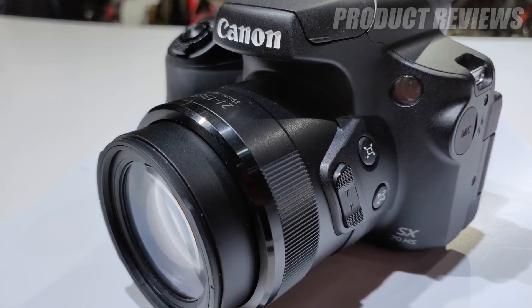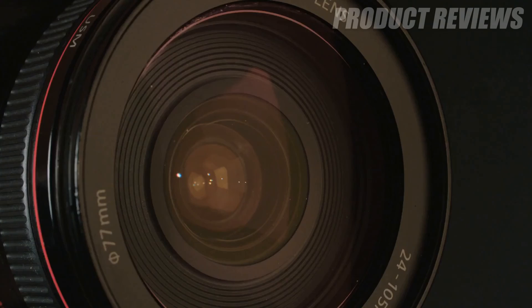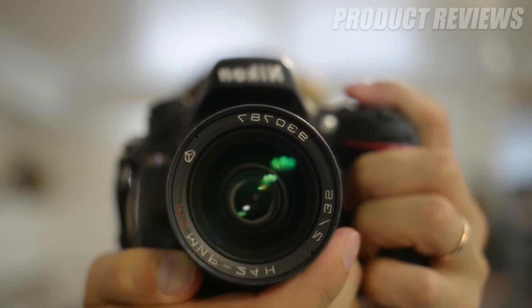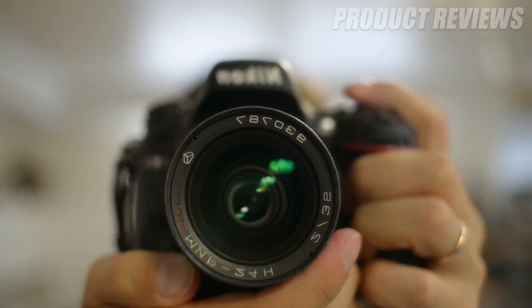Canon has equipped the camera with a 20.3MP CMOS sensor, capable of capturing still images with solid quality as well as 4K video. Other features include a fully articulating display, a built-in electronic viewfinder, and a good set of external controls.